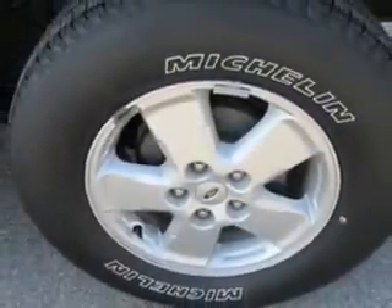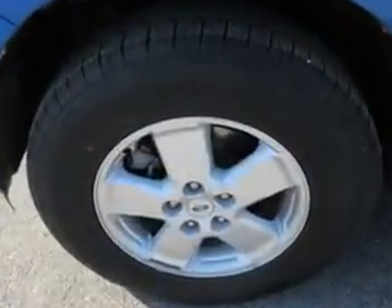Enjoy the drive and have peace of mind in this 2011 Ford Escape. See us at Patriot Pre-Owned Superstore today.